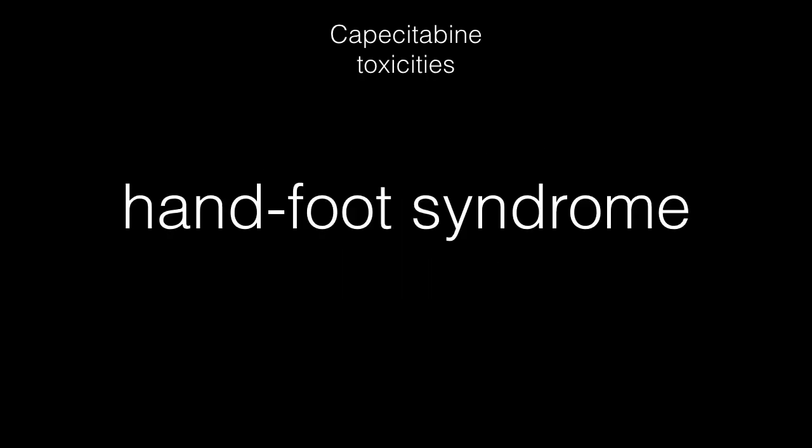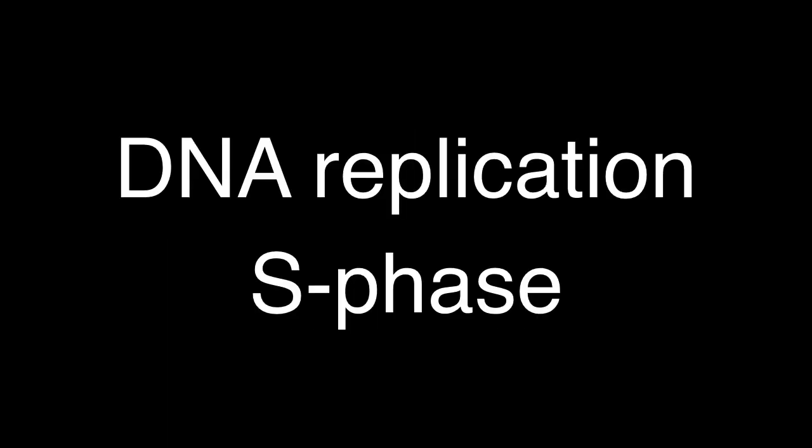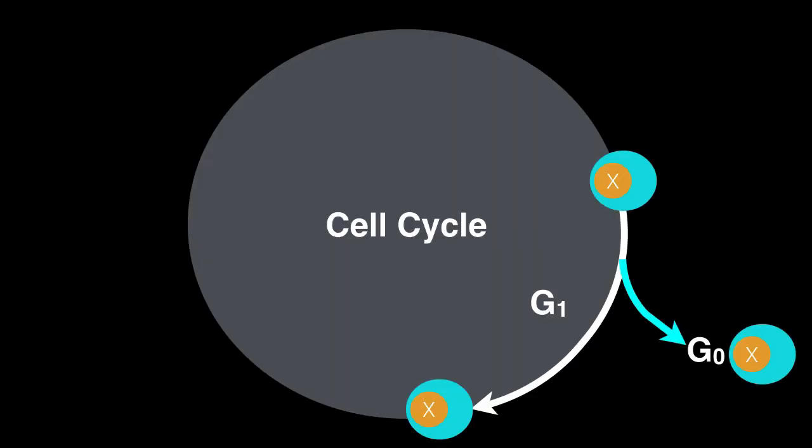Capecitabine is the oral form of 5-fluorouracil, indicated for colorectal cancer and breast cancer. It has the same side effects, but hand-and-foot syndrome is somewhat more pronounced, and because it's oral, GI side effects are also more prominent. We'll now move away from antifolates and G1 phase agents and begin looking at antimetabolites acting in the S phase, where DNA replication — chromosome duplication — occurs.